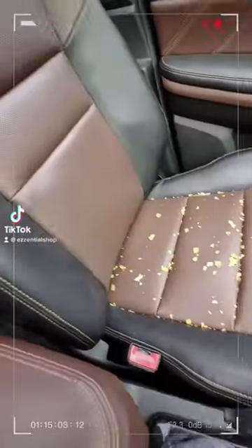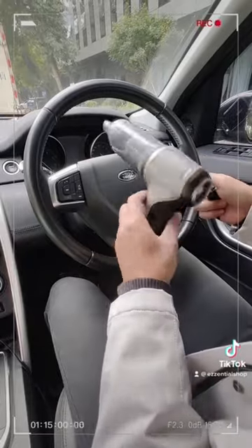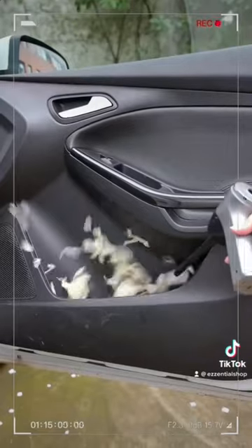Hey there! Are you tired of messy car interiors? Look no further than the Mini Car Vacuum, the ultimate multifunctional car accessory recommended by our friend Jack. With powerful suction and a convenient blower, it's perfect for cleaning any mess in your car.